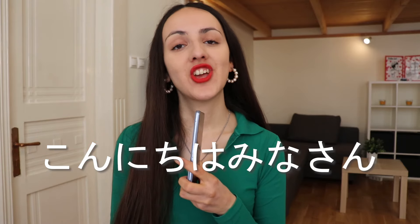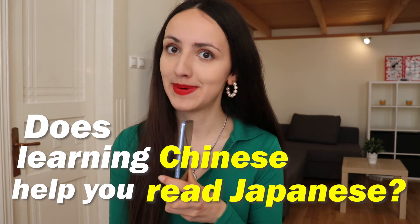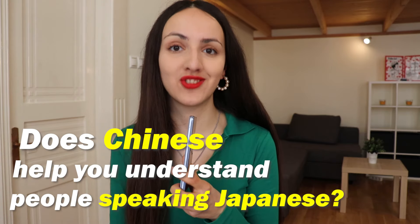Konnichiwa everyone! Chinese and Japanese are two amazing languages that everybody would like to learn if they were easy. Have you ever wondered if learning Chinese can help you read Japanese, or if learning Chinese can help you even understand someone who speaks Japanese?